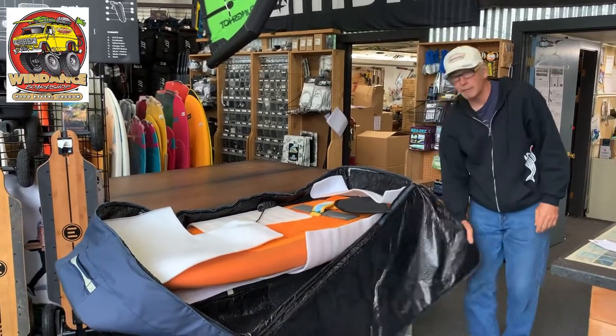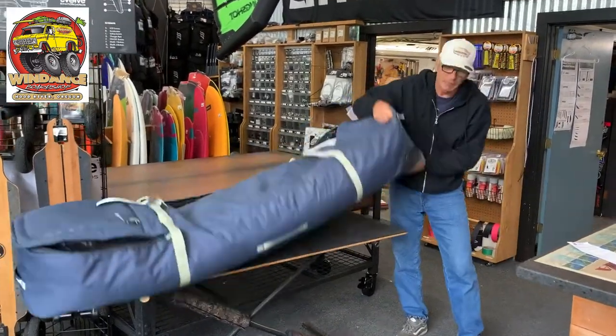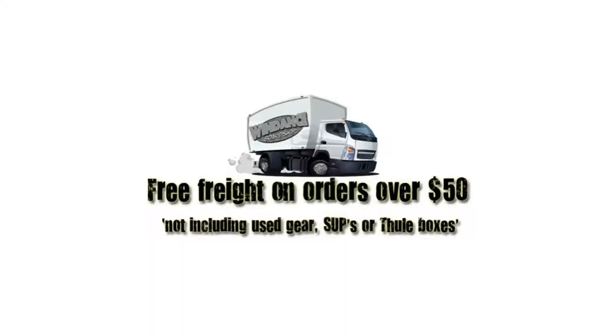Great bag — the F1 Manera 747 wheel travel bag. Check it out at winddance.com.